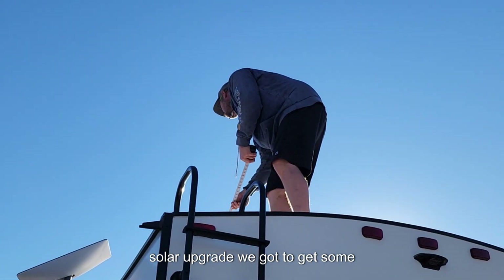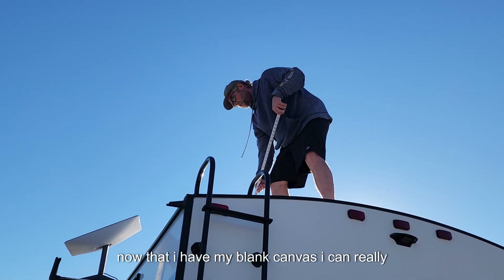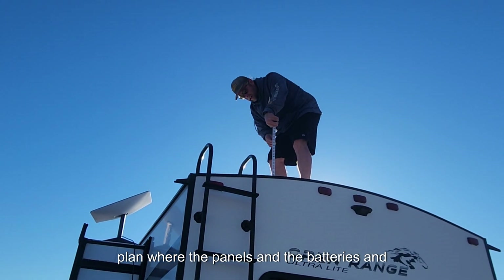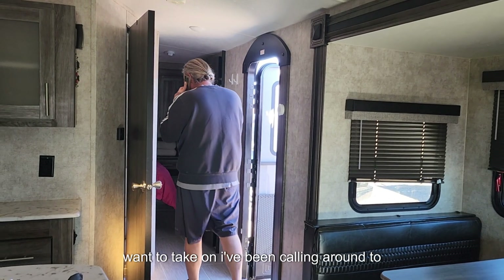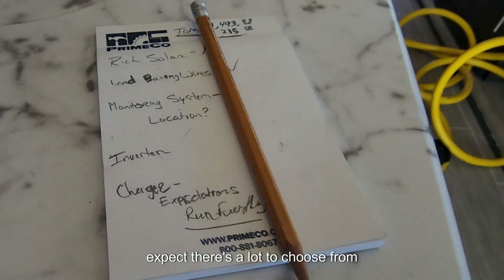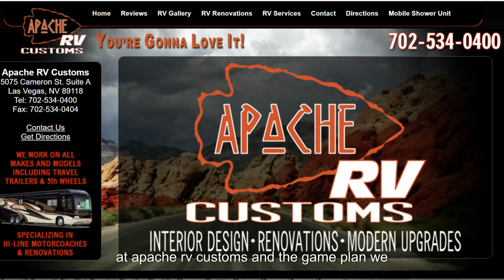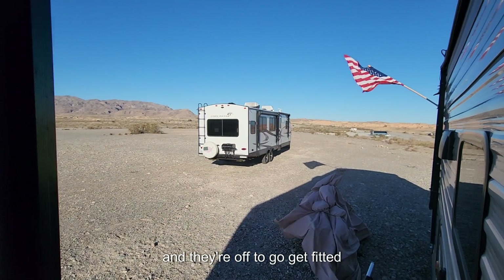For the solar upgrade, I need to get some measurements. Now that I have my blank canvas, I can really start to game plan where the panels, batteries, and inverter could potentially be installed. Since this is a bigger project, I've been calling around to installers in the Vegas area. Ultimately I felt most comfortable with Tom at Apache RV Customs and the game plan we put together for my unit.